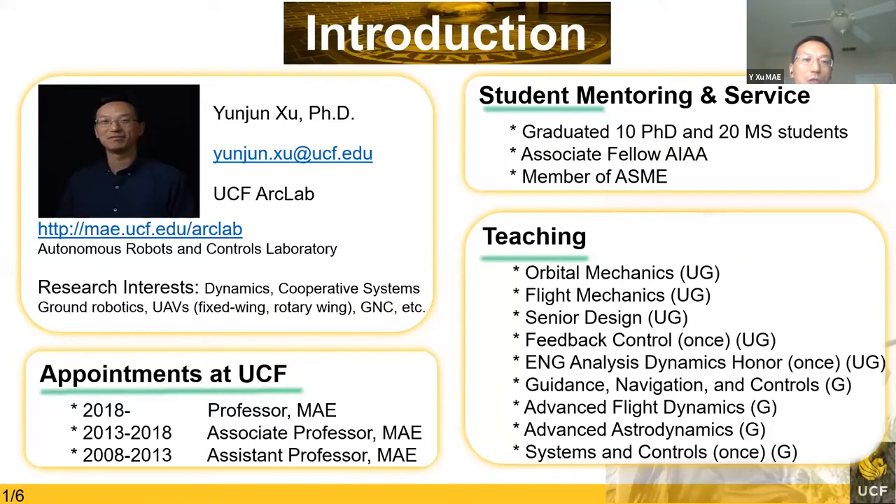I'm running the ARC Lab in the MAE department at UCF. My research interest is in the general area of dynamics and control systems, ground robotics, UAVs — both fixed-wing and rotary-wing. We do have some quadrotors and octorotors. We are also working on guidance, navigation, and control. I joined UCF in 2008 as an assistant professor and was later promoted to full professor in 2018.